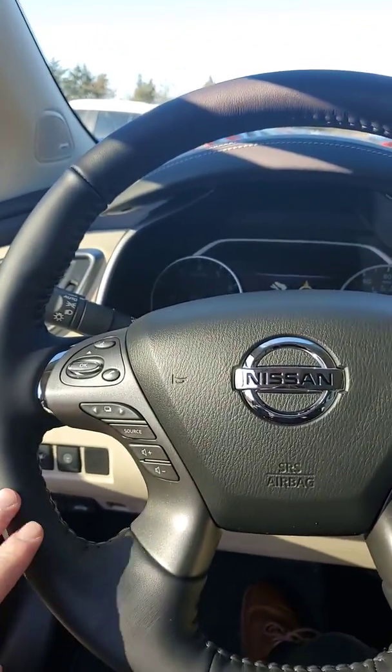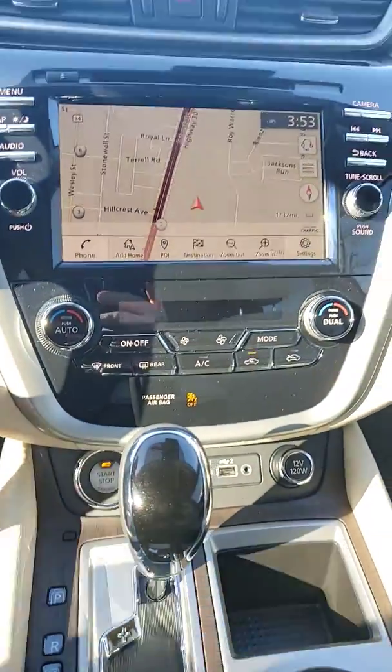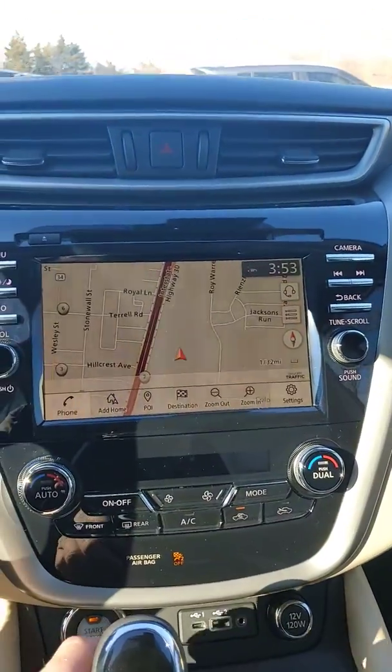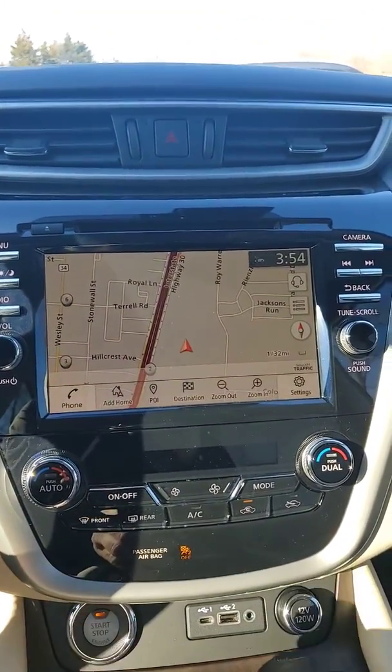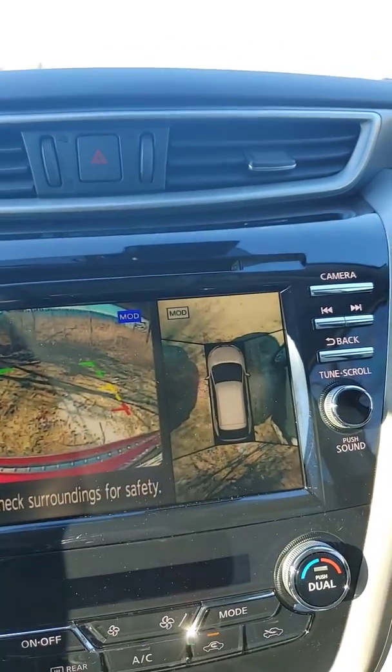You're also going to have Bluetooth audio and navigation. This vehicle is a push start. Not only does it have your backup camera, but you have a full 360-degree view around the vehicle.